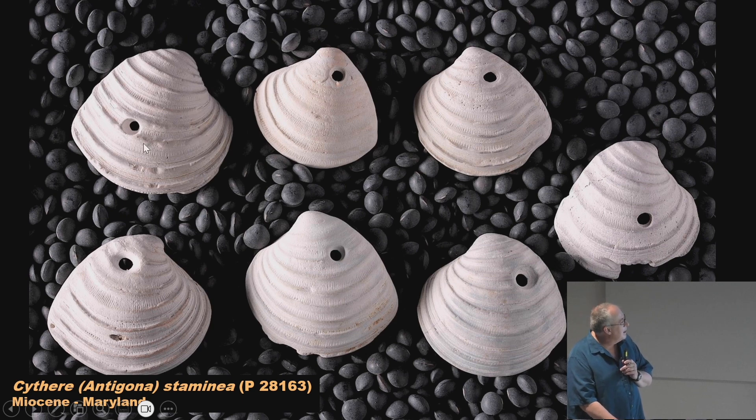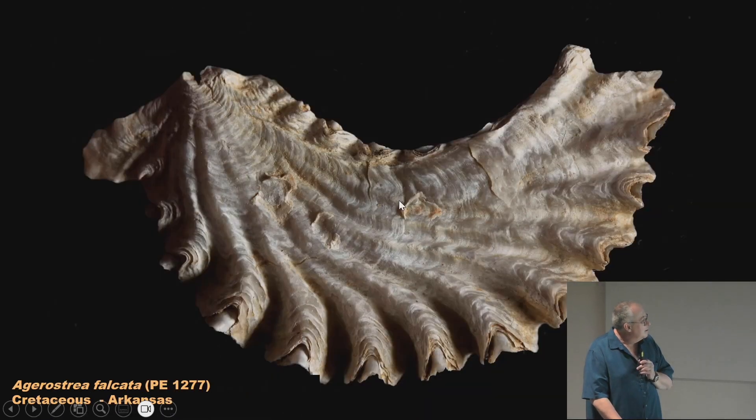Here we have a nice set of bivalve shells and you notice they all have the same hole — not made by the Field Museum. These were drilled by a small predatory naticid snail. They drill into these shells, stick their radula into the shell, and eat the bivalve. You can see they drill almost in the same place — two are a little lower, but most are up high. You'll find shells from all different ages with these holes, so we know these gastropods were feeding on bivalves for a long time. You have two fossils: the bivalve itself and the trace fossil of what the gastropod left behind.